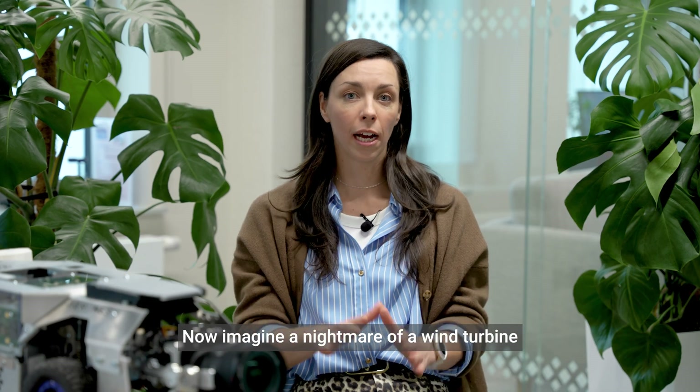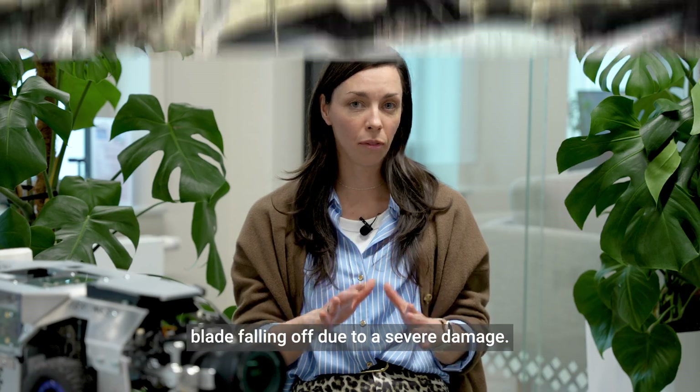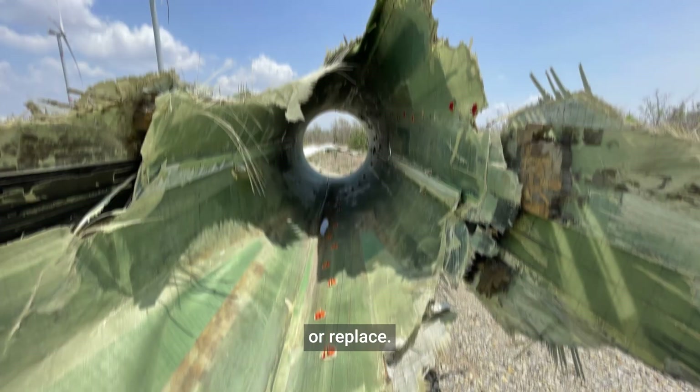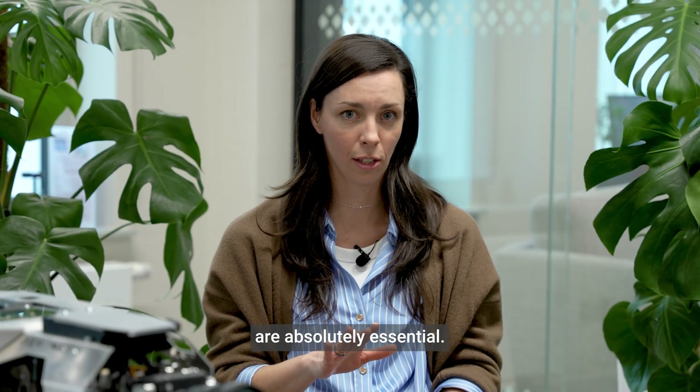Imagine the nightmare of a wind turbine blade falling off due to severe damage. Not only is it dangerous, but it can also cost a fortune to repair or replace. That's why regular inspections are absolutely essential.